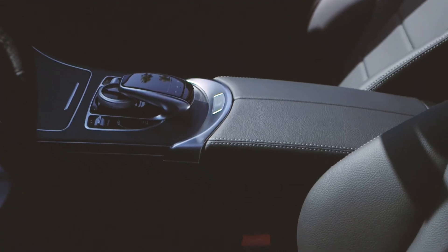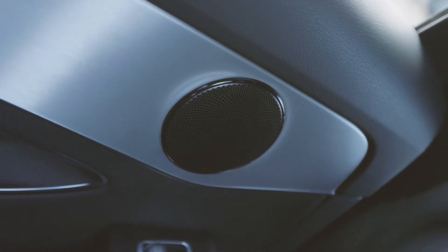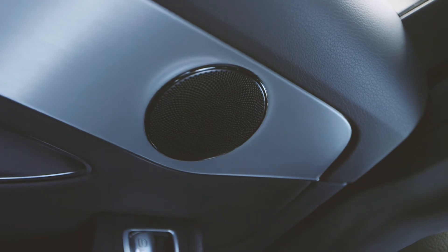High quality luxury materials including leather, wood, and aluminum, as well as the optional Burmester surround sound system, communicate luxury through all five senses.